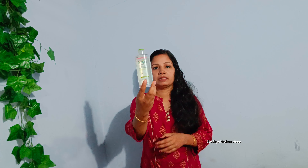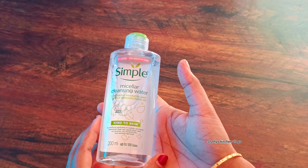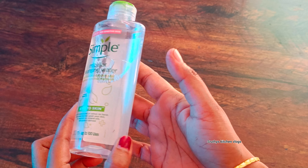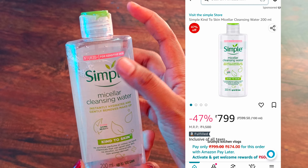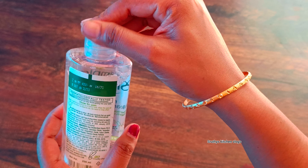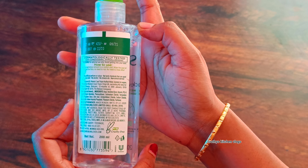I am going to use the Simple Micellar Cleansing Water. This is Simple Kind to Skin Micellar Cleansing Water. The MRP is $1,500 and it is available for $799.